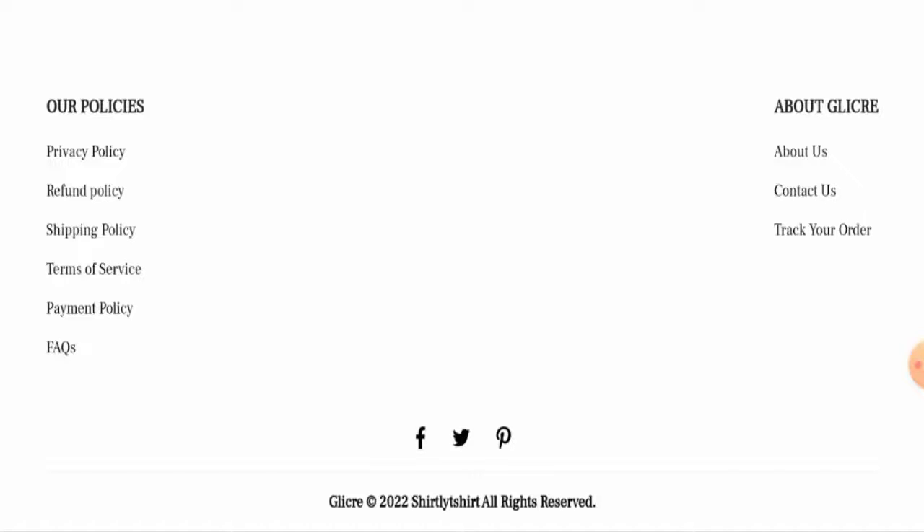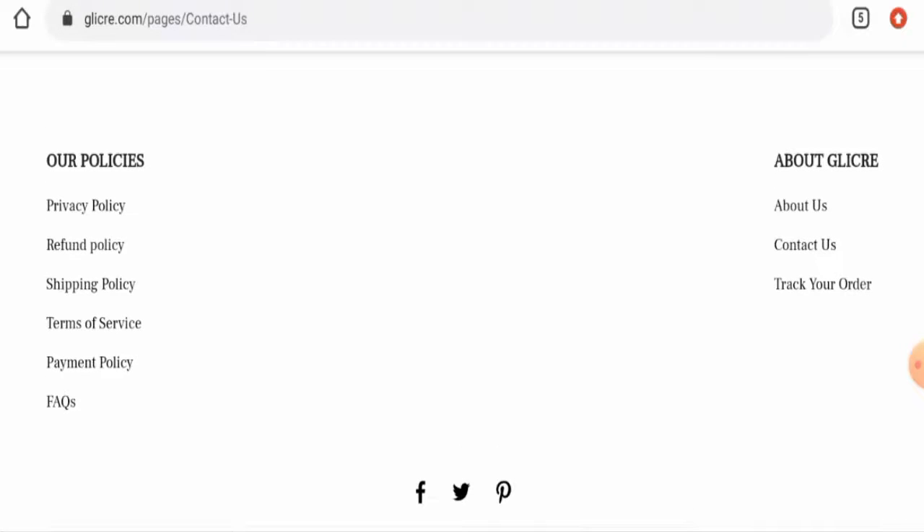About their social media presence, they have mentioned that they have social media accounts, but if you click on any of these icons it will only take you to your own social media account. This means they do not have any actual social media presence.